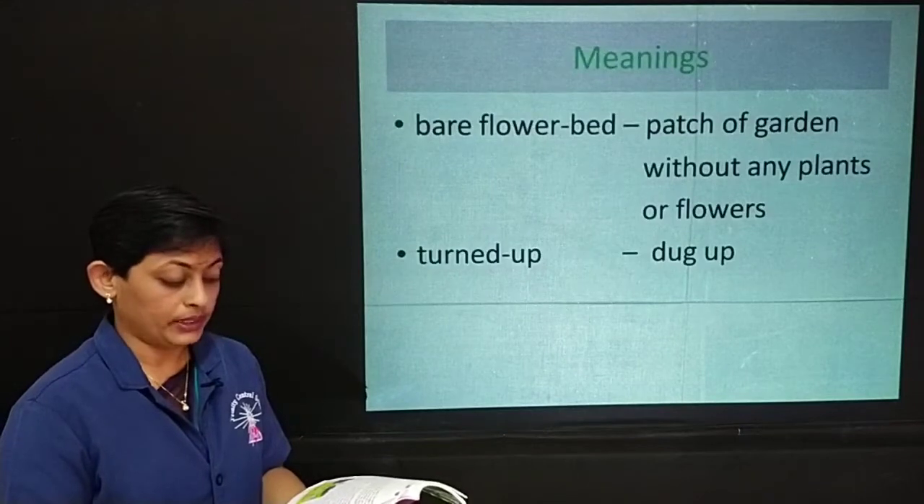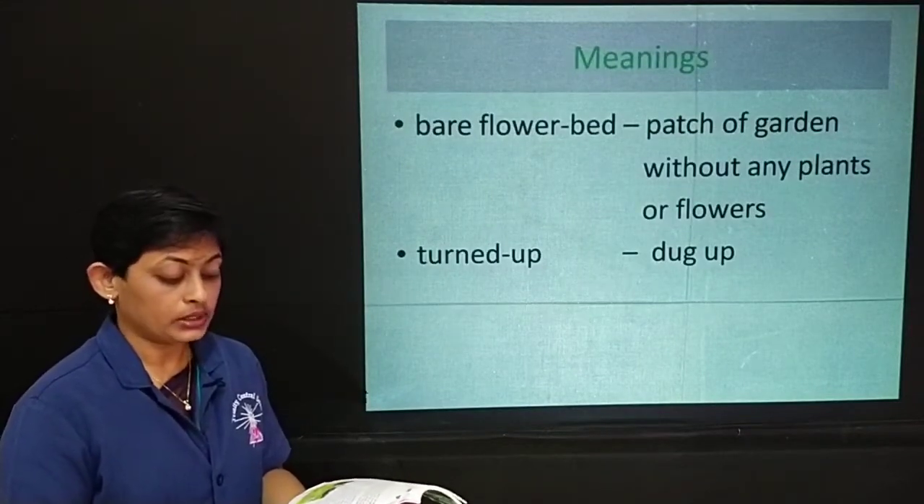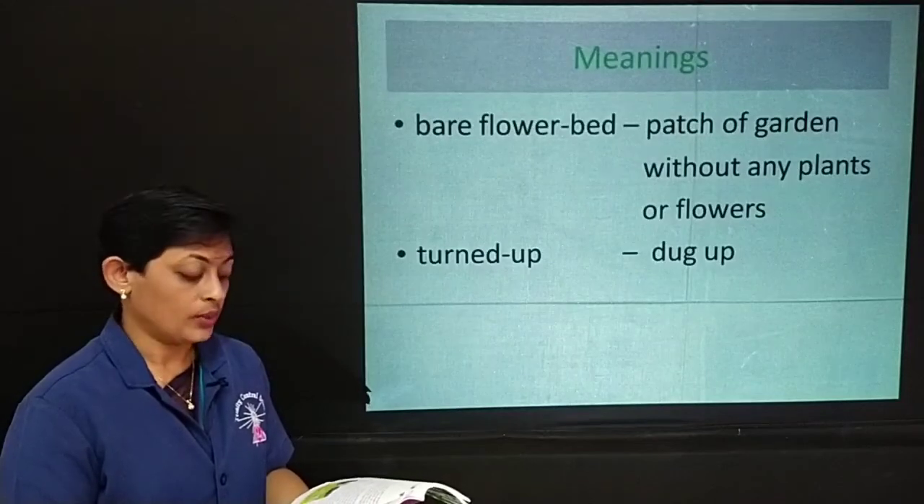Perhaps it has been buried for ten years, she said in a whisper. Perhaps it is the key to the garden. She thought that if it was the key to the closed garden and she could find where the door was, she could open it and see what was inside the walls. She put the key in her pocket and went back home.